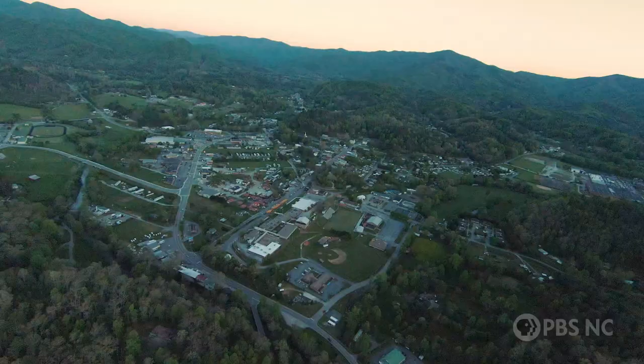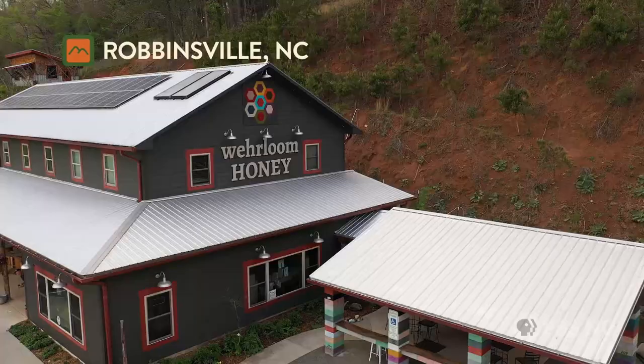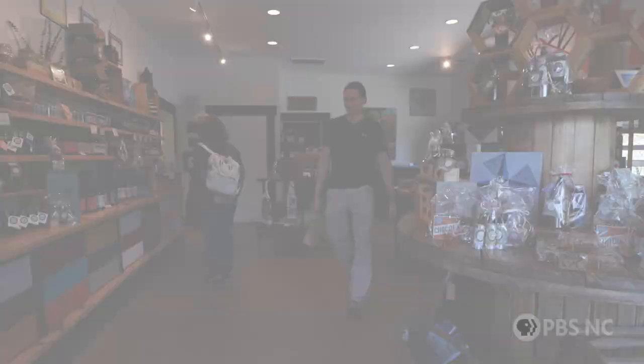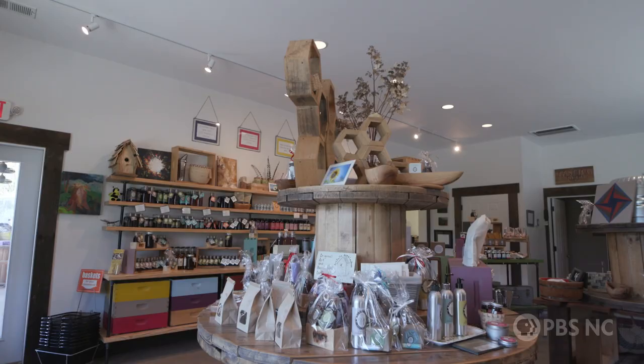What's up, weekend warriors! I'm Chelsea Goodnight, and today's adventure brings us to Robbinsville. We're at Heirloom Honey, where owners Aaron and Jessica Weir have been making quite a buzz around town. Let's check it out.